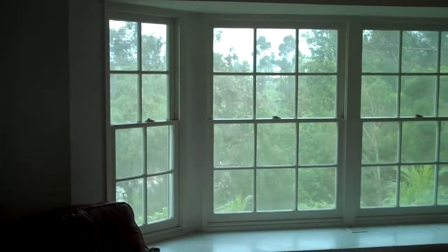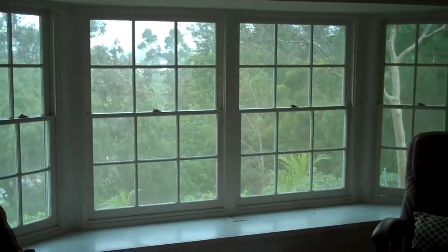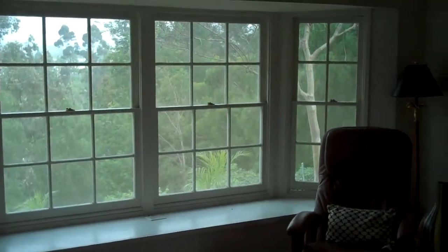This is the large bay window that we will be covering today with beautiful white shutters. We waited so long to do this because they came over, measured, ordered for us, came back, and installed it literally in just a few hours. And when you walk in, it's like a completely different room.